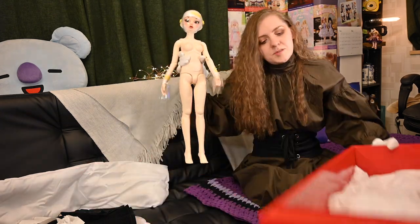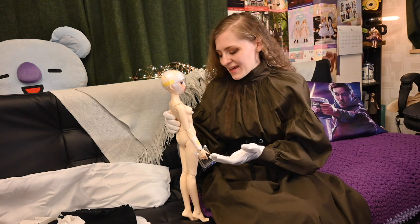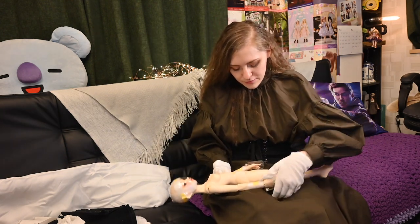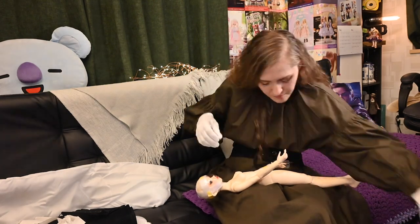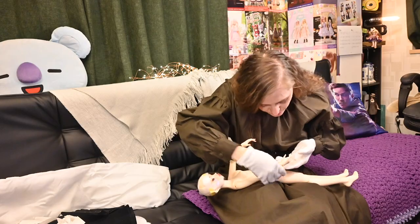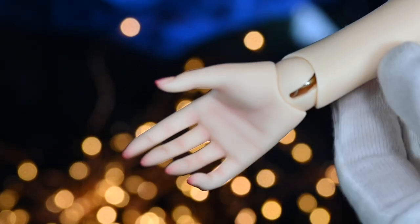Let's carefully try to take off the protective items from her hands. Her hands are so beautiful! The blushing on her hands is very lovely — they even made an accent on her nails. I wish I had the same blushing on her additional hand; I guess I will need to do it myself to match them.